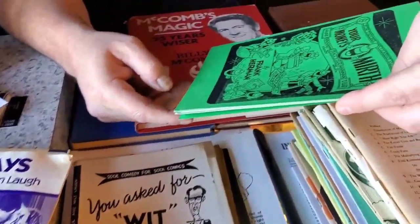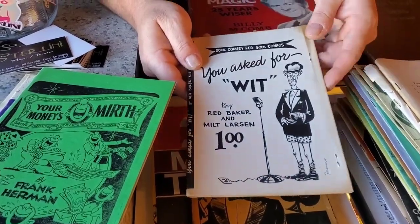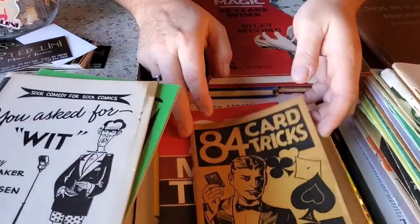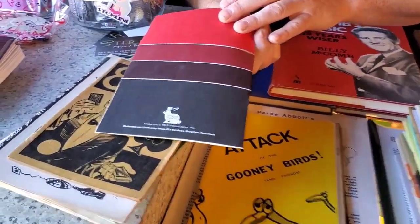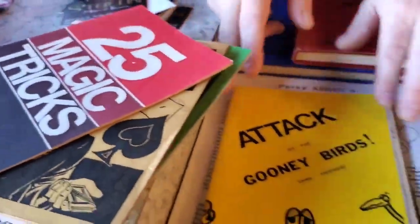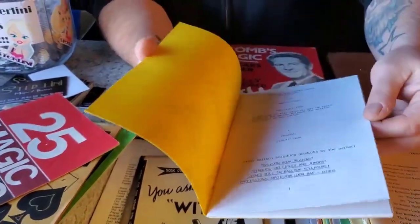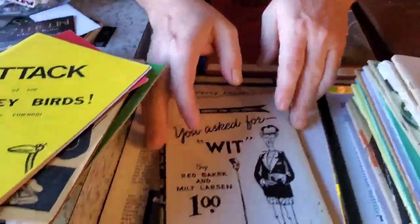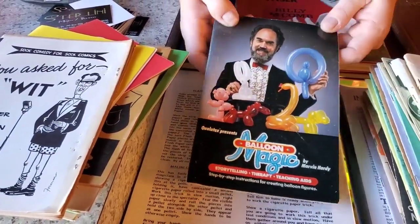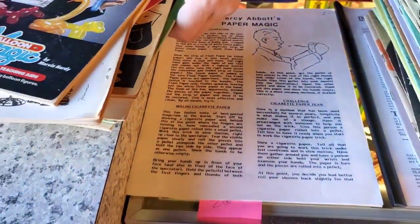Your Money's Mirth by Frank Herman. You Asked for Wit — there's a couple copies of that in there. 84 Card Tricks. 25 Magic Tricks. Attack of the Goonie Birds — this looked fun; it's some fun with balloon animals, kind of like some clown gags with routines. Another copy of You Asked for Wit. Another balloon magic book. And Percy Abbott's Paper Magic. Everything in that stack was $2.50 each.